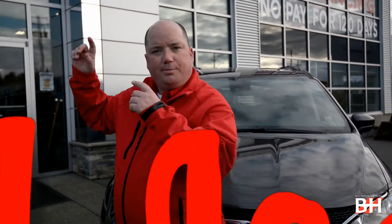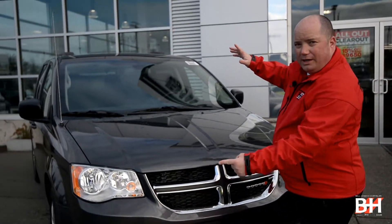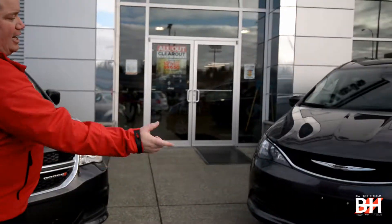Hello folks, Red Jacket Rob here at Bill Howitt's Chrysler. We have the Dodge 2020 Grand Caravan — but wait, I'd like to introduce to you the all-new 2021 Chrysler Grand Caravan.